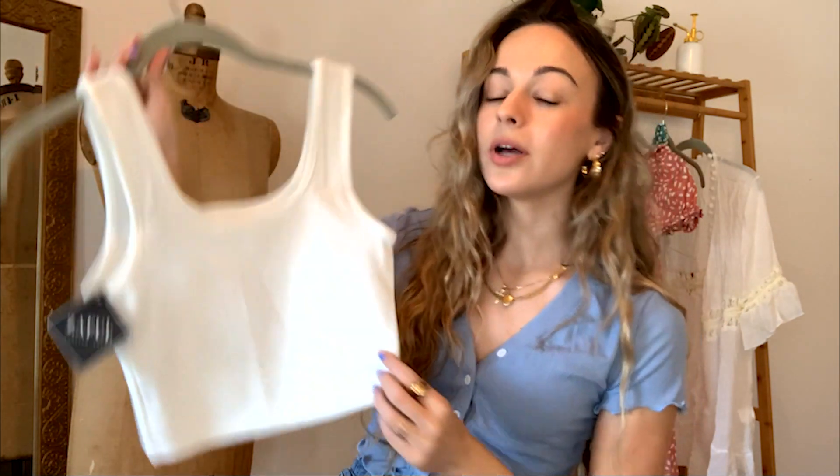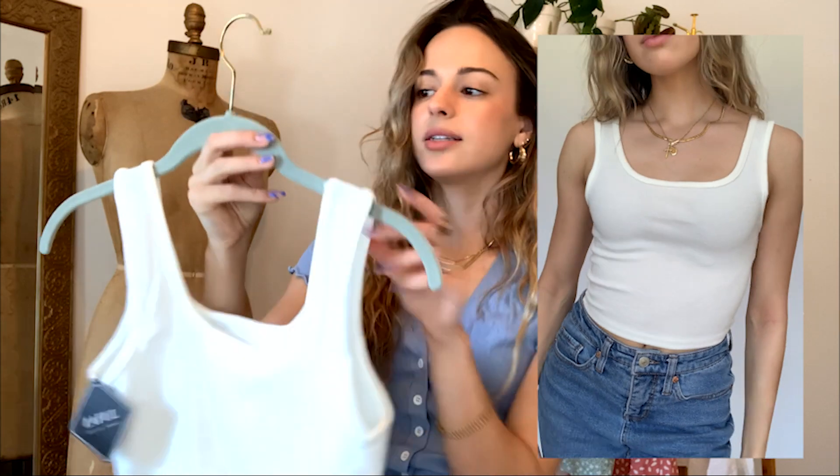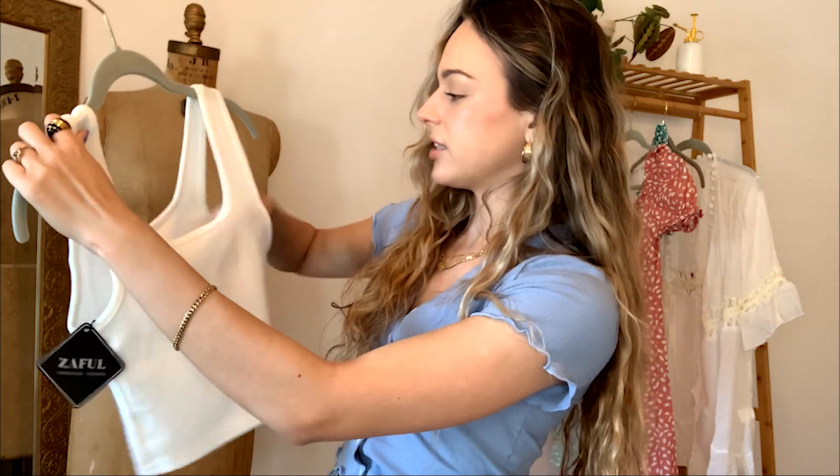The next piece Zapple sent was this white tank top. You can never have enough of these, and I really needed a new one. It's super cute and you can wear it with so much this summer. It is a little see-through, so wear a white or nude bra with it. It's definitely a staple to have in your wardrobe for summer and spring.